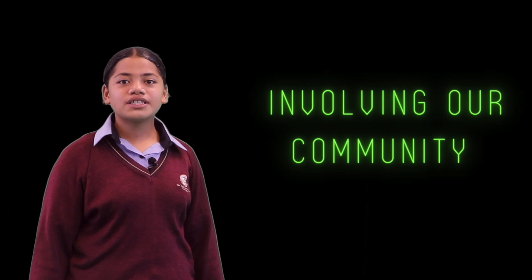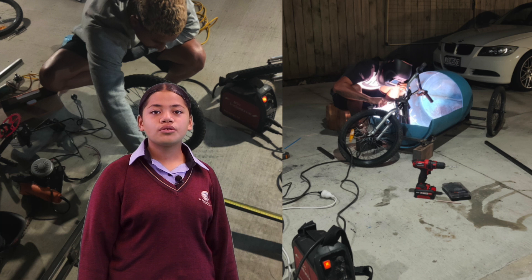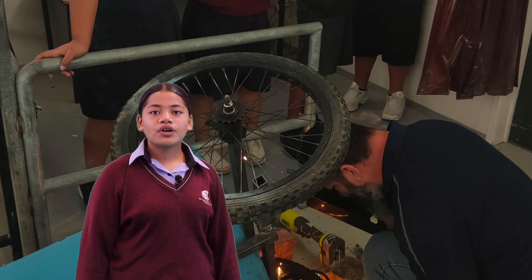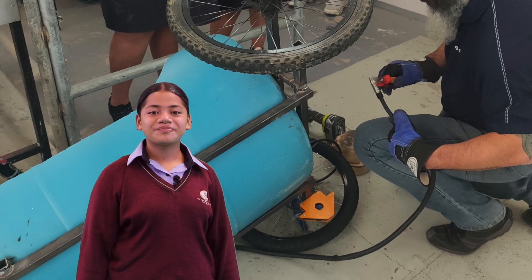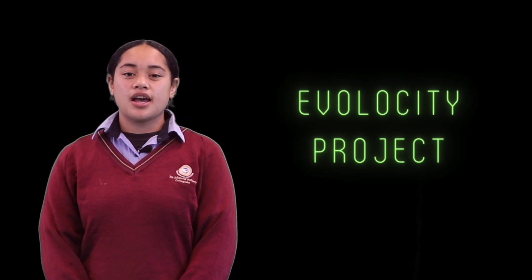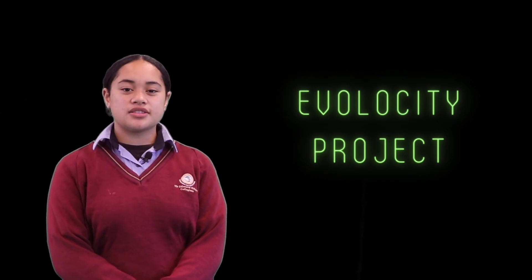Our group met up and discussed ways in which we could get our community involved. We decided to invite experts and explain about the project. These people were experts in welding fabrication, sheet metal, and carpentry. Kia ora nā, my name is Cecilia Shuki and I am also one of the six students that were selected to be part of the E-Velocity program.